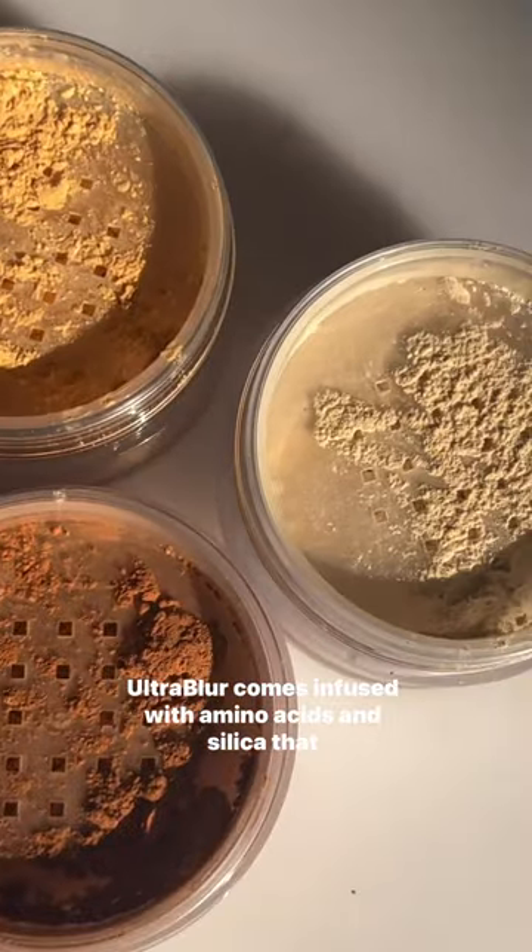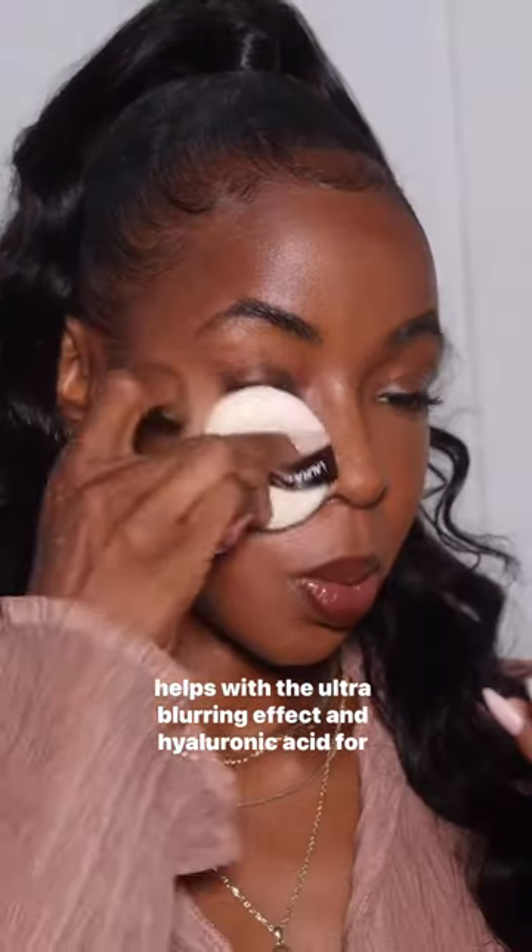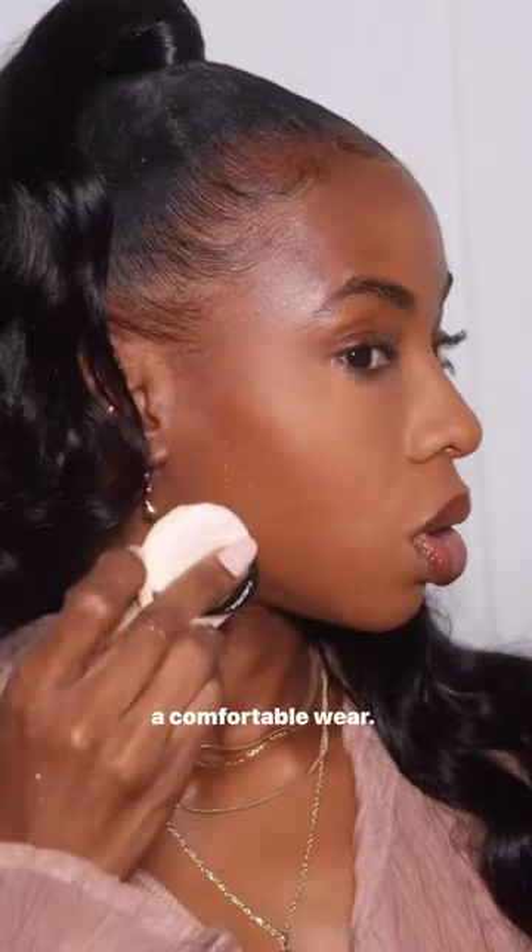Ultra blur comes infused with amino acids and silica that helps with the ultra blurring effect, and hyaluronic acid for a comfortable wear.